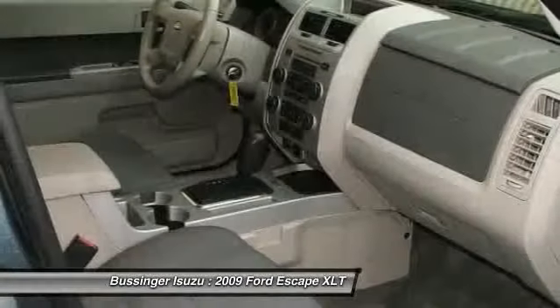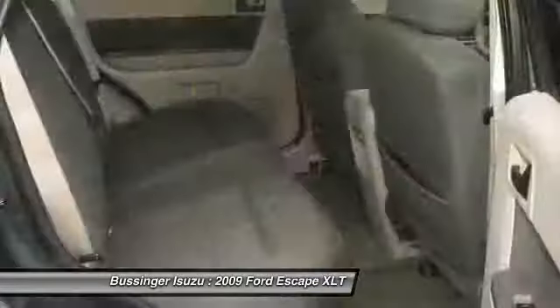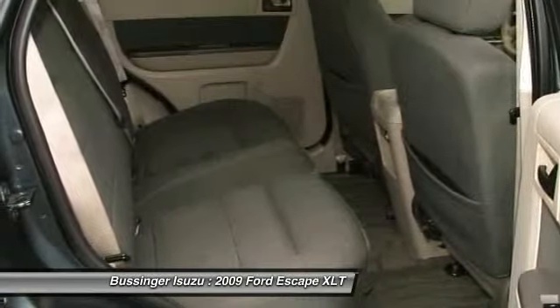Front air conditioning, power steering, cruise control, side airbag, AM-FM stereo with CD player.